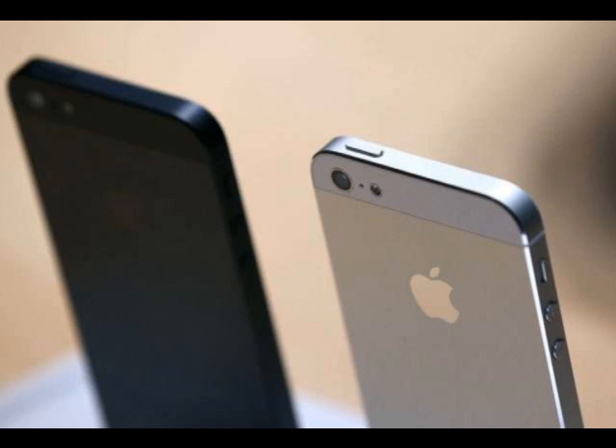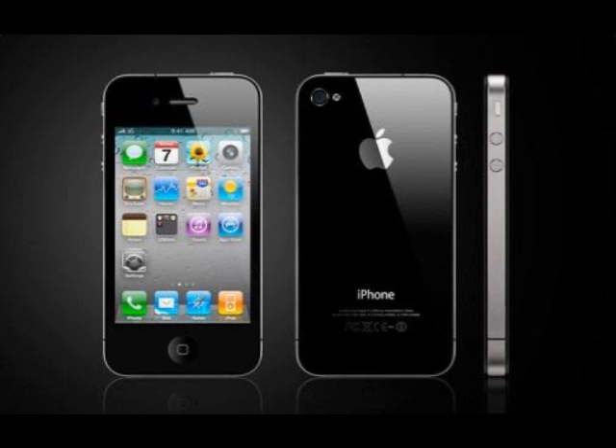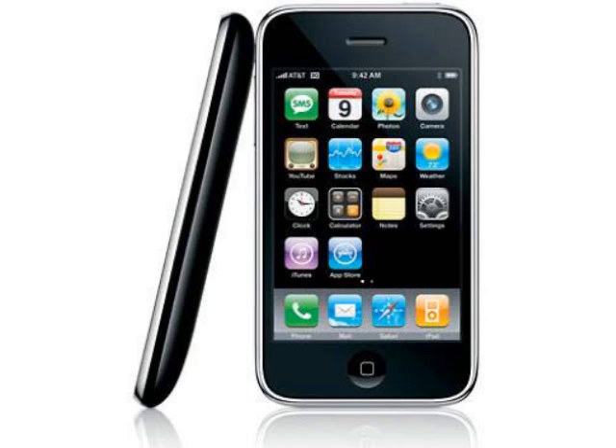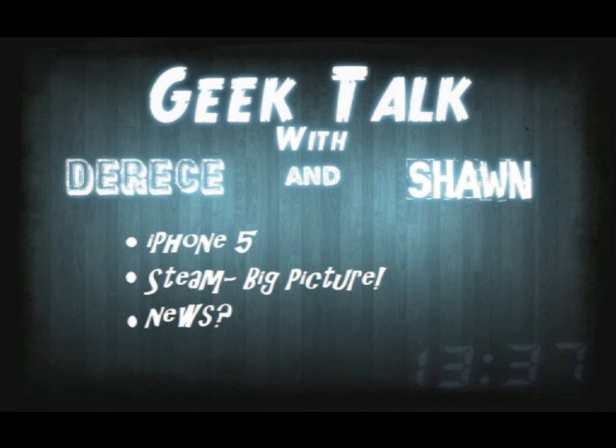In addition, Apple will keep its previous models on the market at lowered prices. According to the article on Mashable.com, the 8-gigabyte iPhone 4 is now free with a contract. The 16-gigabyte iPhone 4S costs $99, and the iPhone 3GS looks like it has been discontinued. For more information about the iPhone 5, follow the link in the description below.